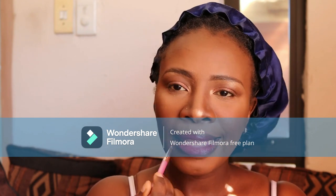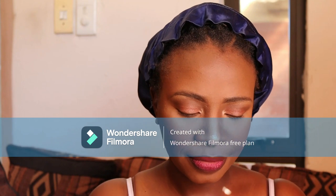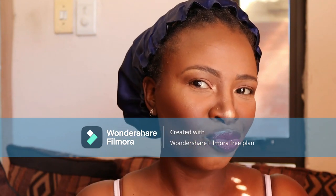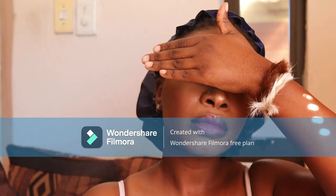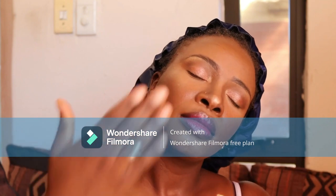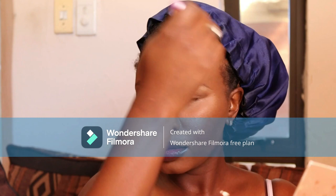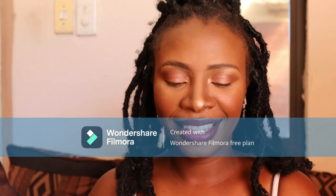For the lips I used the same eyebrow pencil to line them, then I used a pink lipstick from Signature. It also has a small lip gloss component — the lipstick is matte. I'm setting my face with the setting spray from Mr Price which has a bit of shimmer in it. I ended up powdering it off a bit because the shine was too much.